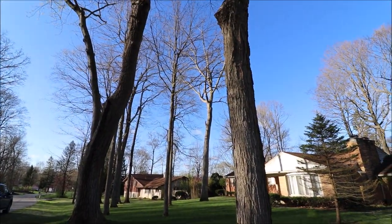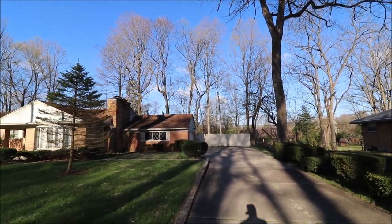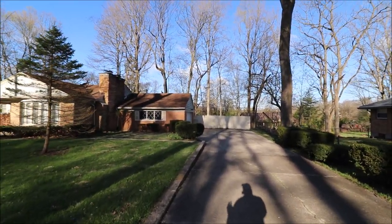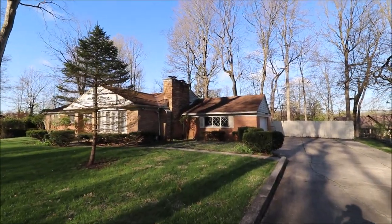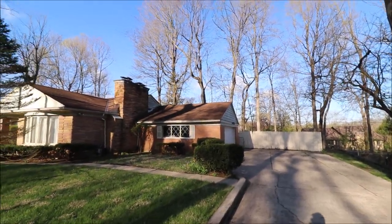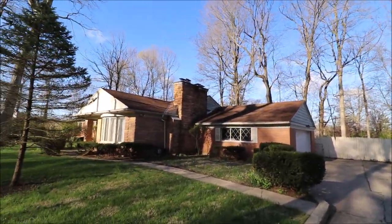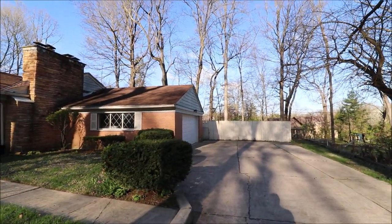Great mature trees here, really give it a great neighborhood feel. We have some mature trees in the backyard as well. Big backyard here. This is being sold as-is — it is what we would call a fixer-upper. The roof on this looks good. We have brick and stone, and a side-attached two-car garage here.